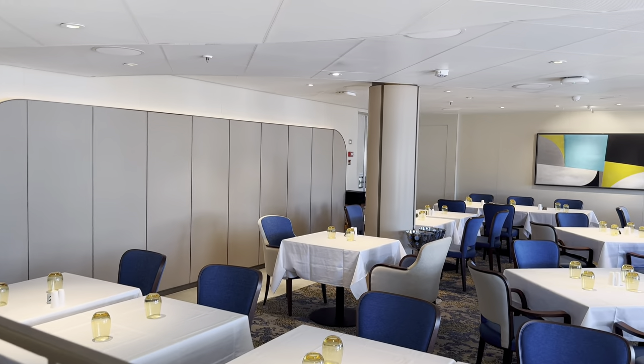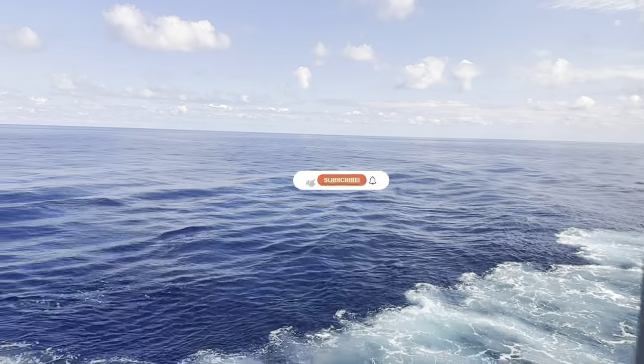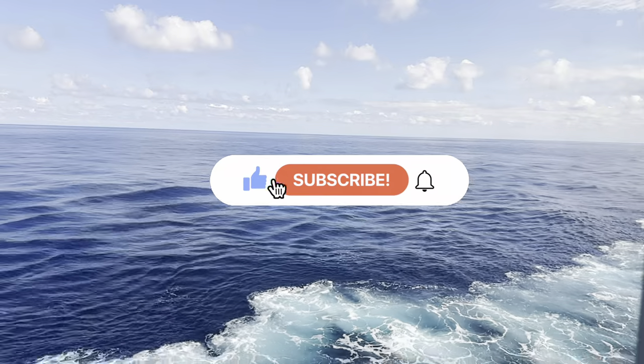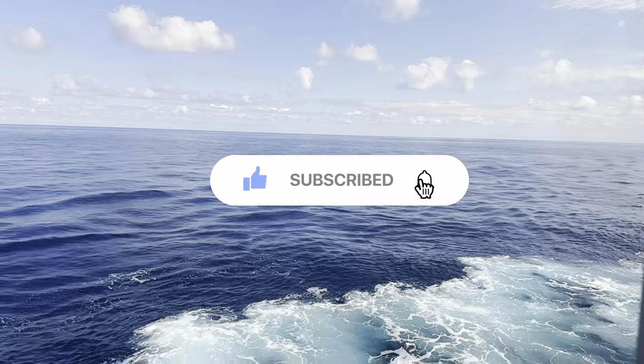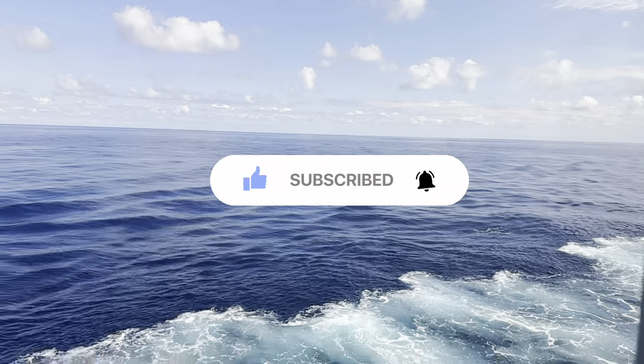If you're enjoying this video, give it a like — it helps spread this video further. If you love cruise content and want to be the first to know, hit subscribe. From the Four B's, a massive thank you.